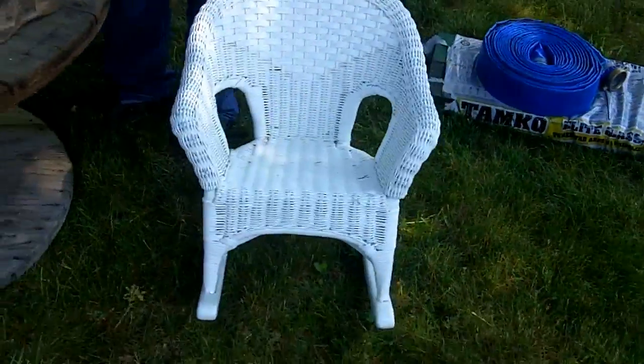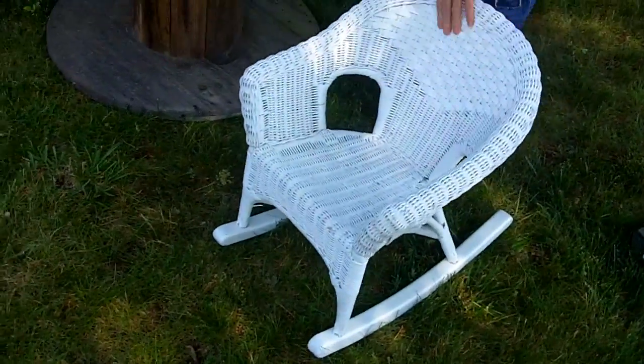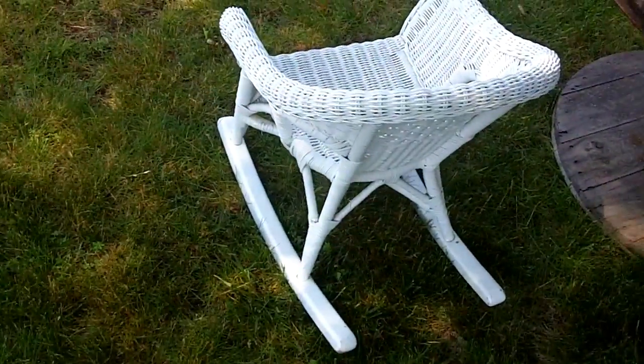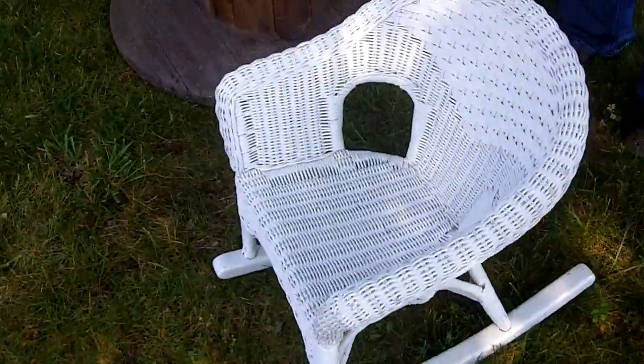Today we went to a yard sale this morning and I picked up this really nice child's wicker rocker. I paid $10 for that, but I think it's worth $30, and I'm probably going to try to sell it with one of my sets that it matches, so I think that will increase its value.